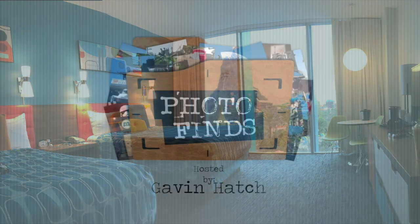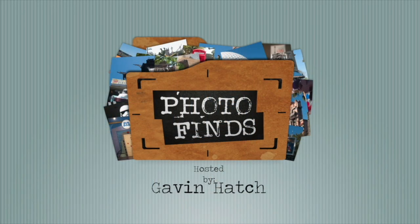Well, that will do it for this week's edition of Photo Finds. I hope all of you have a wonderful week. Thank you so much for tuning in. Make sure to give this video a thumbs up, comment below, share it with everyone, and of course subscribe to Attractions Magazine. Have a wonderful week, and as always, make sure you get out, have fun, and enjoy those parks.